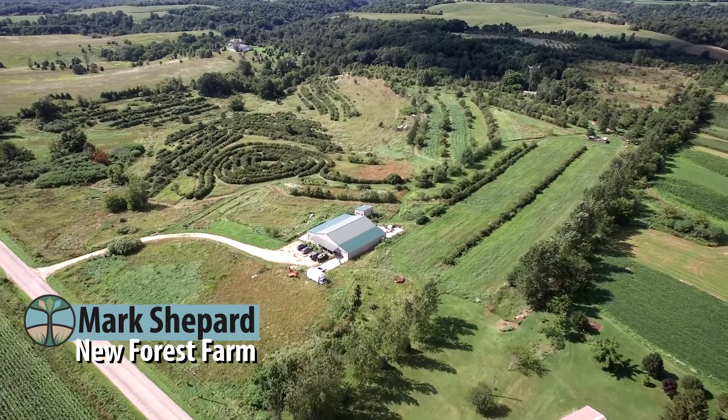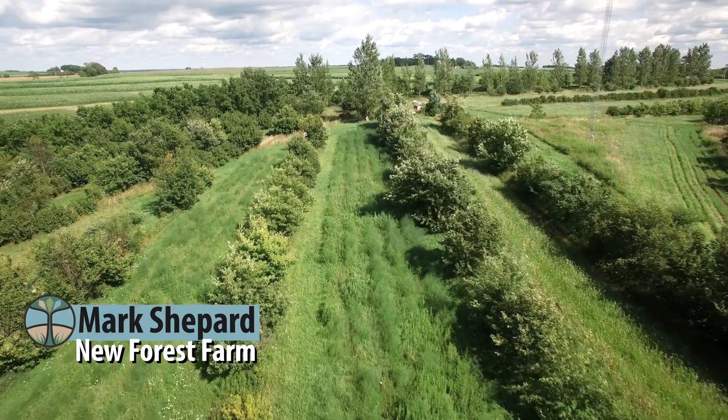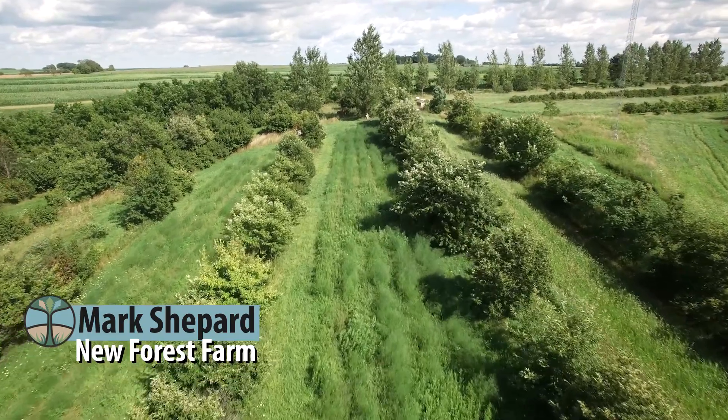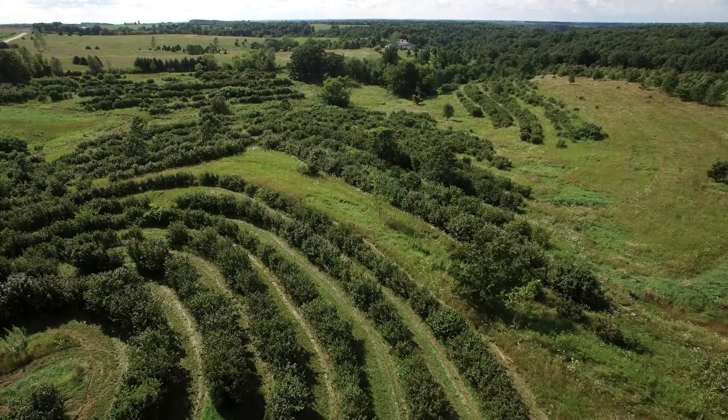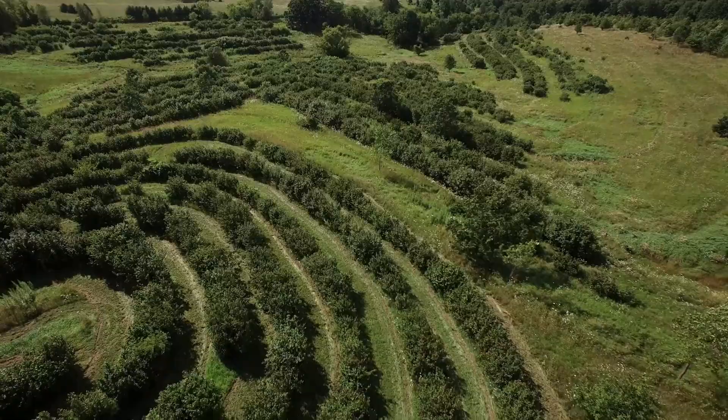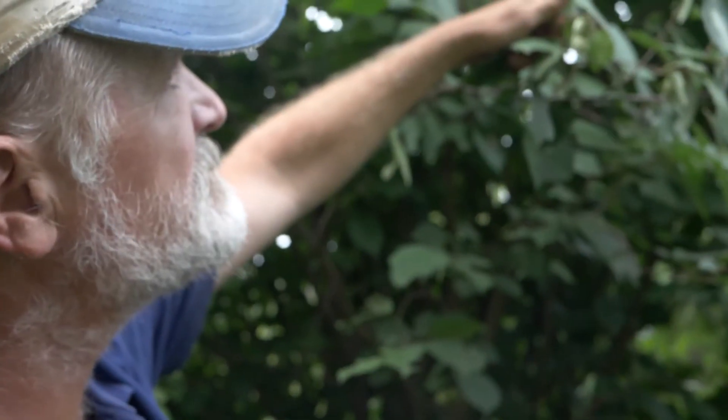Hi there, my name is Mark Shepard. We're at New Forest Farm in southwest Wisconsin. For the past 23 years we've been converting a typical corn and beans row crops farm into a perennial polyculture agroforestry system that mimics the oak savanna plant community type.